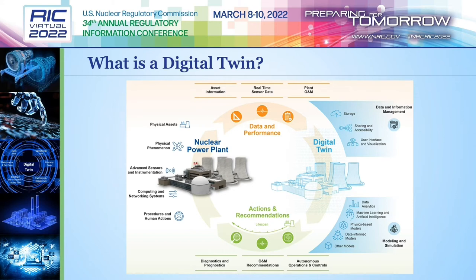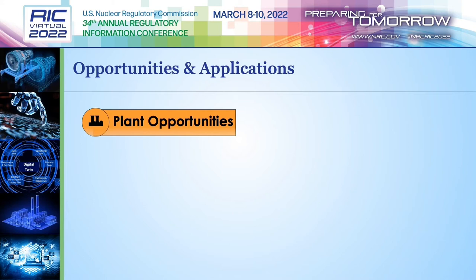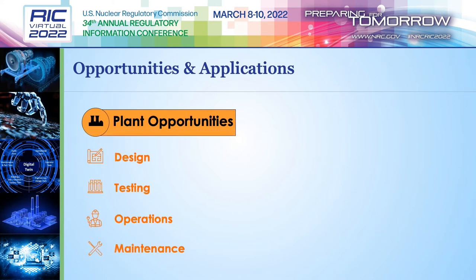Real-time plant data and performance is transmitted to the digital twin to maintain concurrence. The information is processed and returned to the physical plant as actions and recommendations, such as diagnostics, operational guidance, and even control signals. Together, these four parts form a nuclear digital twin system, enabling novel real-time plant state awareness that can improve both plant efficiency and safety. From a stakeholder's point of view, digital twins can offer significant opportunities in design, testing, operations, and maintenance, including faster design, testing, and validation of reactor components and systems.